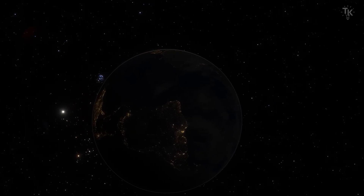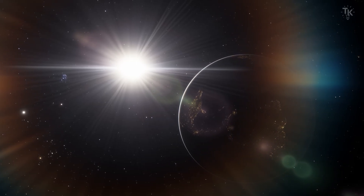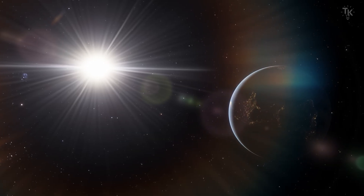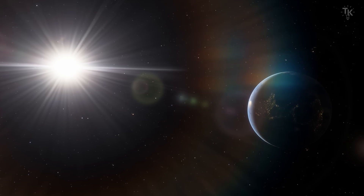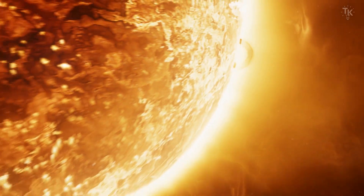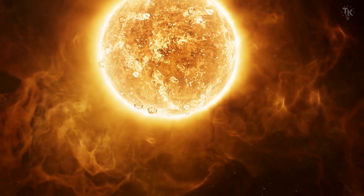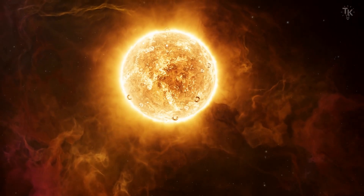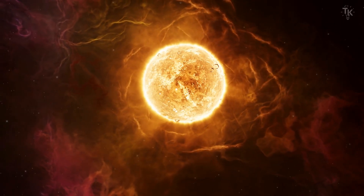The Sun is the closest star to us. It is very familiar, but its intense energy blocks observation, and its strong gravity makes it difficult for spacecraft to approach. Currently, solar activity is stable, but sometimes the Sun produces intense solar wind or decreases output, greatly affecting our lives. Studying the Sun helps protect satellites and life on Earth. The Sun is the source of all energy on Earth. Ongoing observations will continue to reveal more about the Sun.